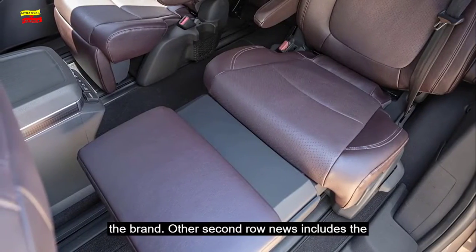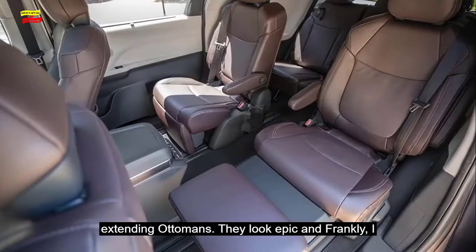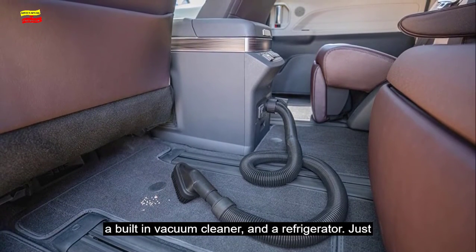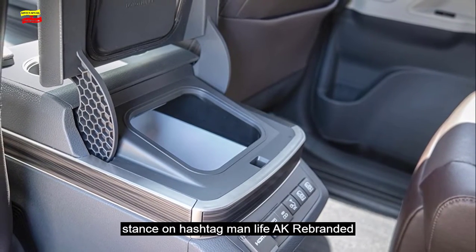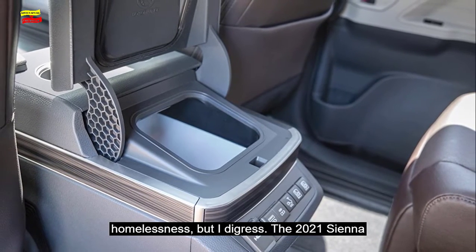Other second-row news includes the optional long-slide captain's chairs with power-extending ottomans. They look epic, and frankly I can't wait to take a nap in one. Other awesome features available on higher trim levels include a built-in vacuum cleaner and a refrigerator — almost enough to make a man reconsider his hard-and-fast stance on hashtag vanlife, aka rebranded homelessness. But I digress.